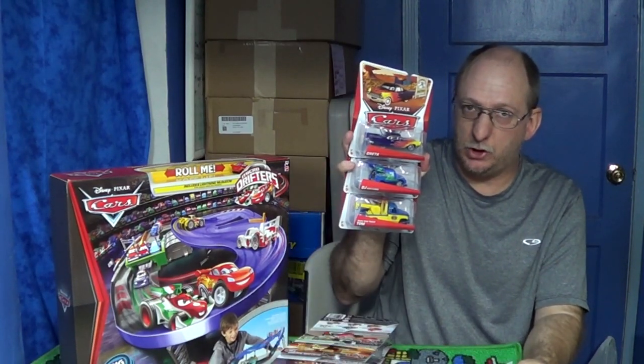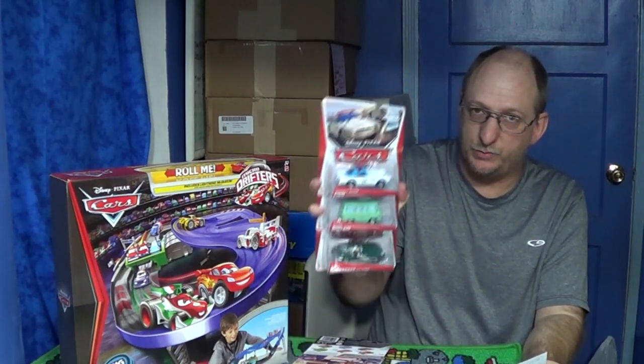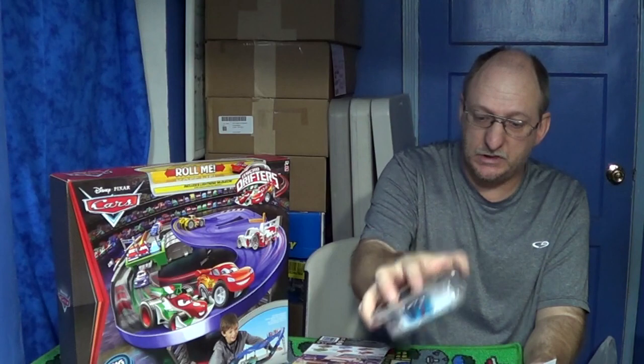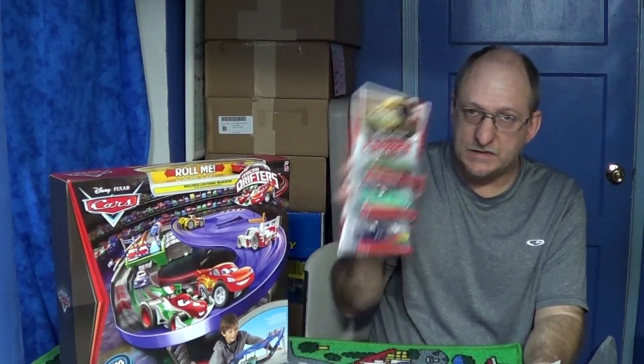That purchase has to be Disney Pixar Cars Toys. Now I collect the cars too. I haven't been able to make a video on these — it's just been too busy.